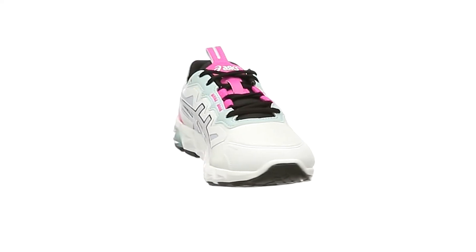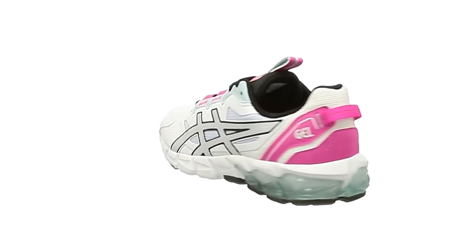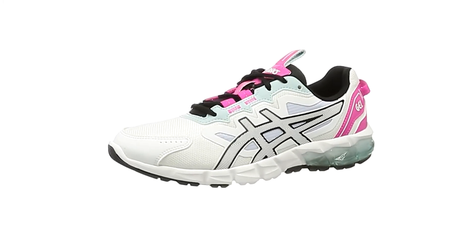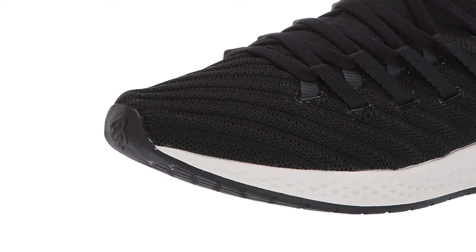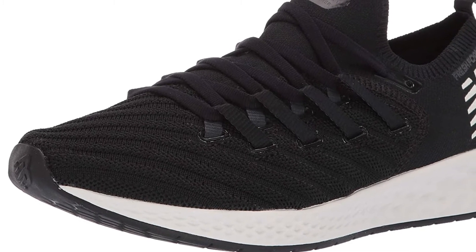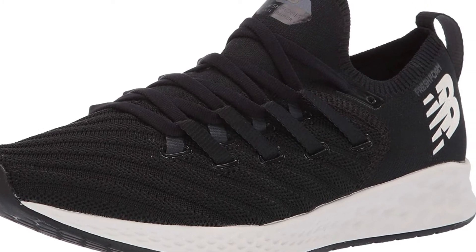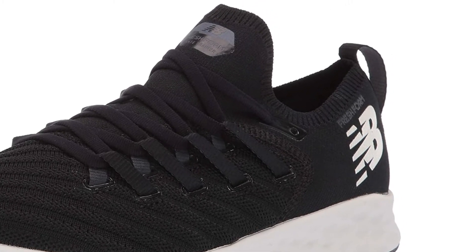If you are needing shoes for wide feet, then finding the best wide running shoes on the market is essential to staying comfortable. Not only can wide feet make it a lot harder to run for a decent amount of time in regular shoes, but there are plenty of ways that you can hurt yourself if you are not wearing appropriate shoes for wide feet. No matter what your shoe size is, there is always something out there that can suit your needs. You just have to know where and how to find it.